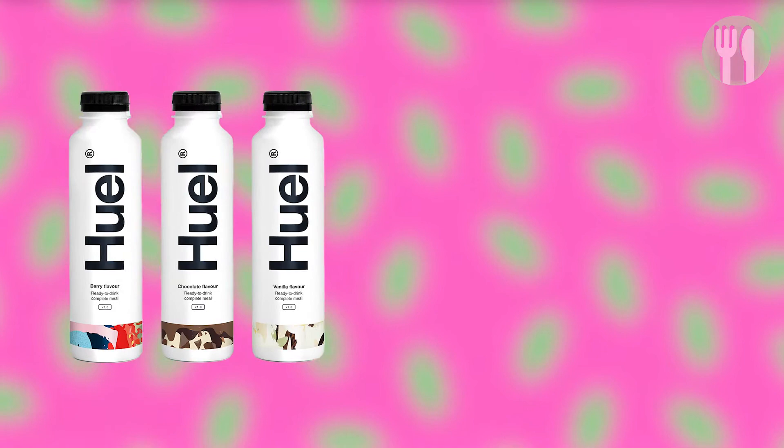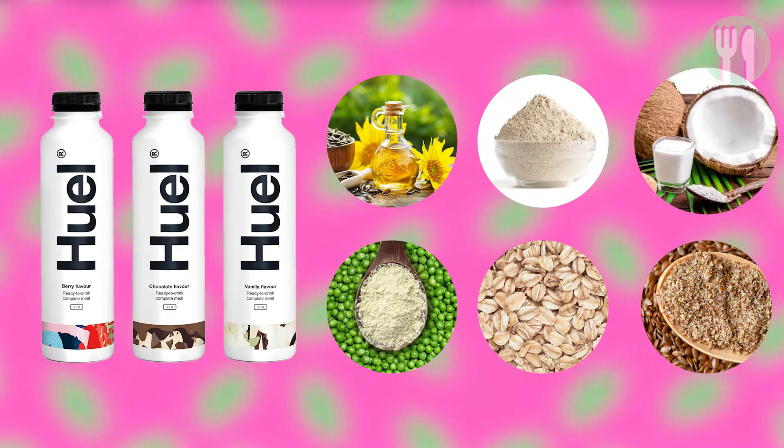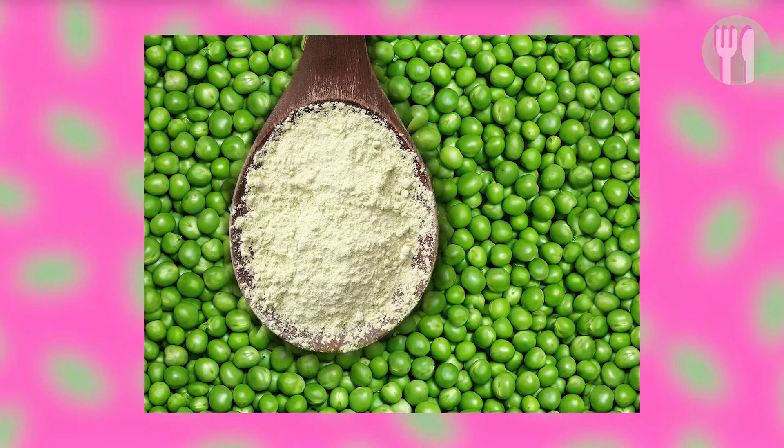Round 1: Ingredients. Huel is a nutritionally complete food made from plant-based ingredients such as pea protein, oats, ground flaxseed, sunflower oil, brown rice protein, and medium-chain triglycerides from coconut. One of Huel's prime ingredients is pea protein, which is an excellent source of plant-based protein. Research suggests that combined with dedicated training, pea protein can help with muscle growth.